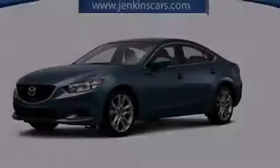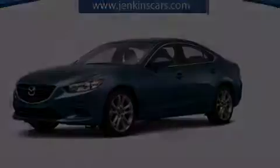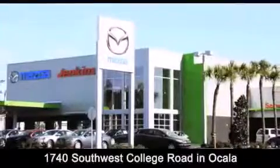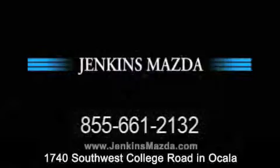Stop by today and test drive this automobile for yourself. Jenkins Mazda is conveniently located at 1740 Southwest College Road in Ocala. Contact us to find out about our financing specials or visit us at JenkinsMazda.com.